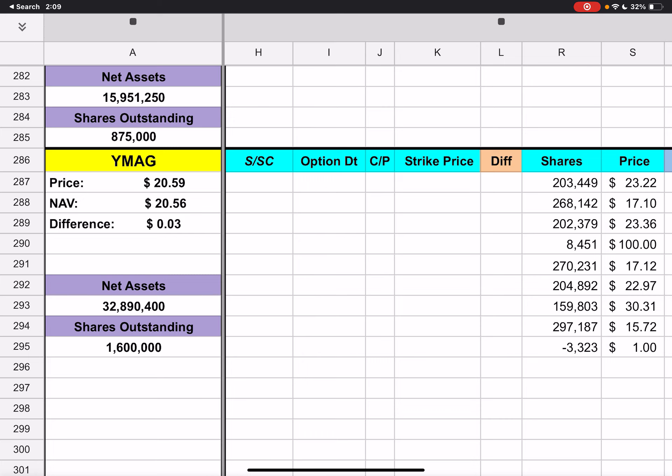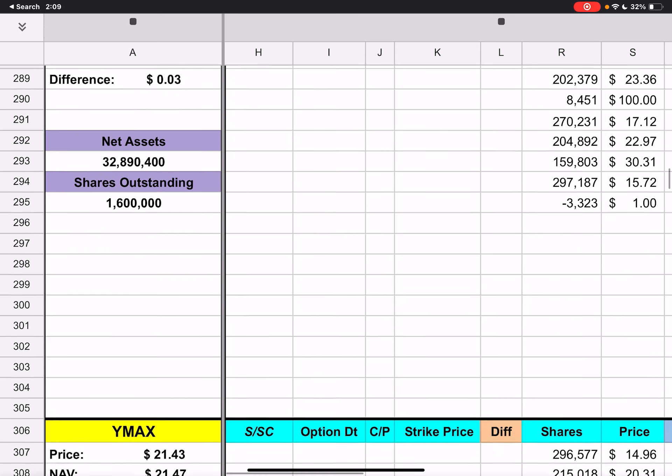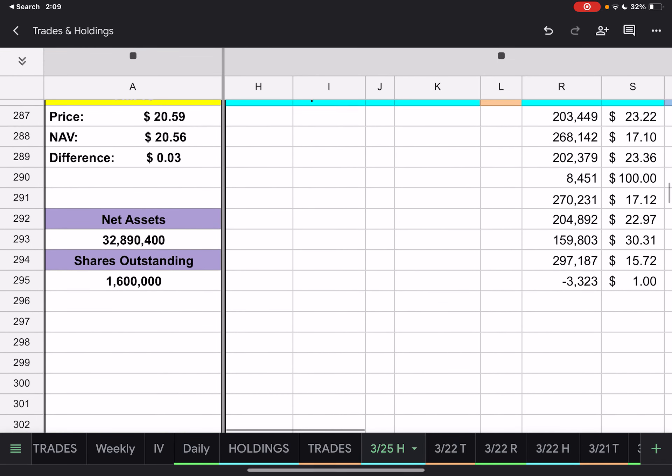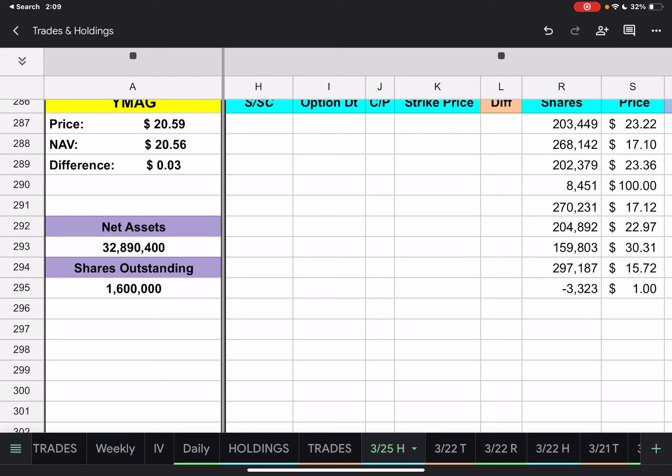YMAG ended up closing at $20.59, and YMAX closed at $21.43. For those of you that like seeing all the shares, all the trades, all the strike prices, everything — I hope y'all enjoyed this. I did start this week doing a daily roundup of everything, sort of like a weekly but daily, just as a test to see how that went. I'll go back this weekend and look to see how many likes we had for those or any comments to see if we'll continue to do that or not.